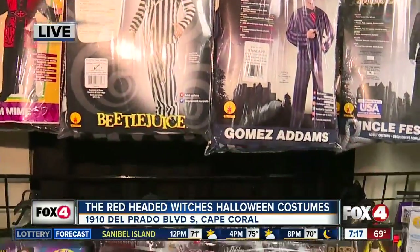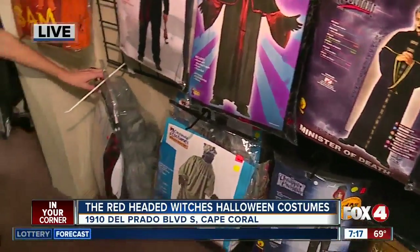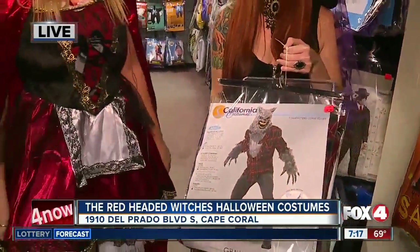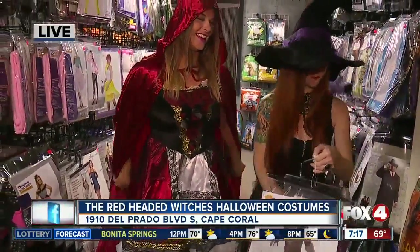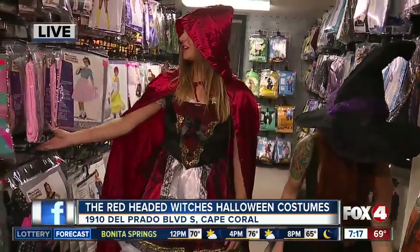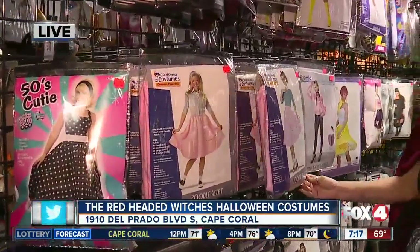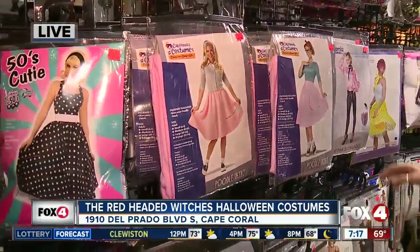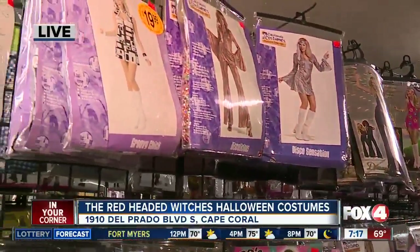Each year we try to do something fresh and new. And hey look, here's your counterpart — so if you wanted to do a couples idea, we have that too. You could be the Big Bad Wolf and Little Red Riding Hood. Very cute. And we've got some things going back to the 50s and then some disco — kind of rolling through the decades here.